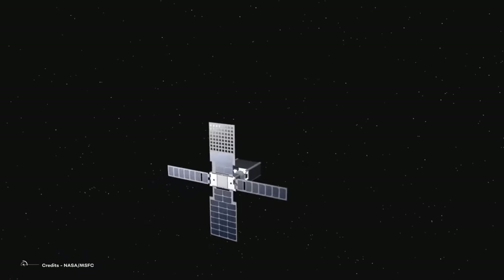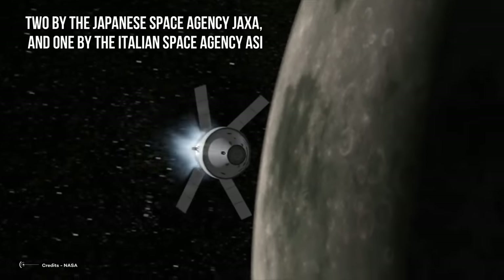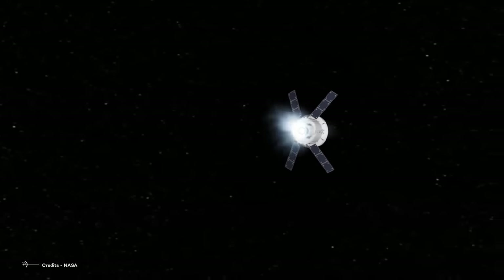Among the ten CubeSats, seven are made by U.S. companies or research organizations, two by the Japanese space agency JAXA, and one by the Italian space agency ASI. Here is a look at all of them.